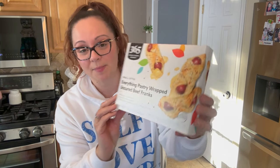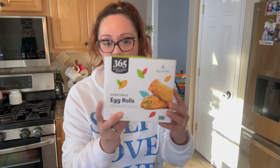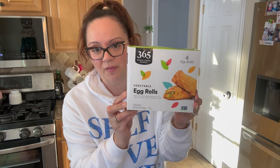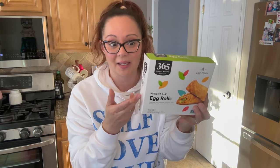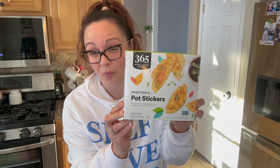I got a couple of frozen items: the everything pastry-wrapped uncured beef franks — fantastic appetizers or for a charcuterie board — and vegetable egg rolls which we really enjoy, though at $5.99 they're expensive when I can get egg rolls at ShopRite for four dollars. I also got the 365 vegetable pot stickers for about four bucks. I picked up two coconut waters — the organic and regular were the same price at $3.99, so I went with organic.